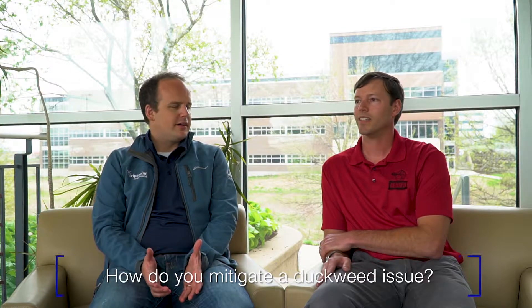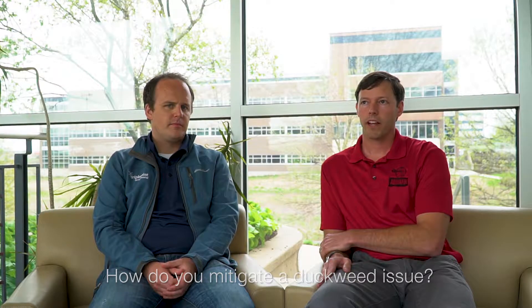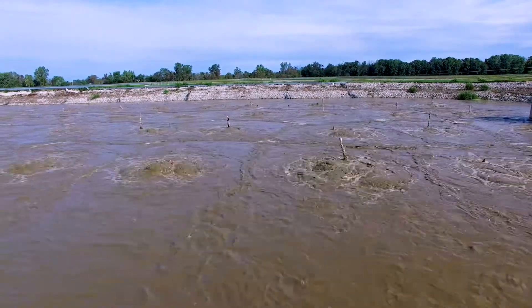So your fecal coliforms essentially go up? Yep. How do you recommend mitigating duckweed issues? Our recommendation — the first thing you can do, and probably one of the most effective, is to increase the amount of mixing. Duckweed doesn't like to establish in water that's moving, so a well-mixed lagoon is always going to be less susceptible to duckweed. That's not always practical. We also focus on sludge reduction for algae or duckweed type issues. In some cases an operator may choose to do a chemical aquatic herbicide — something like Clipper would be an example.